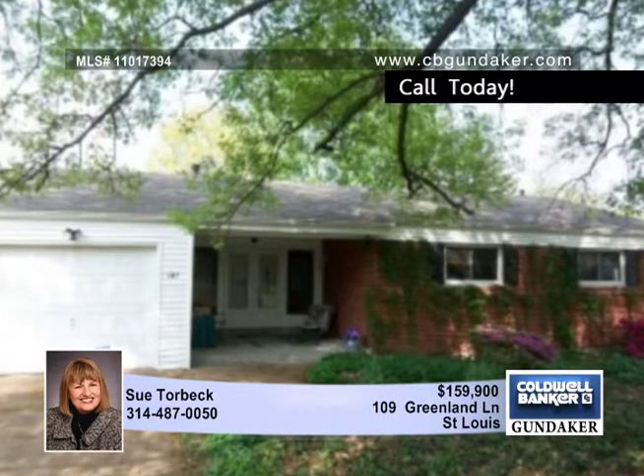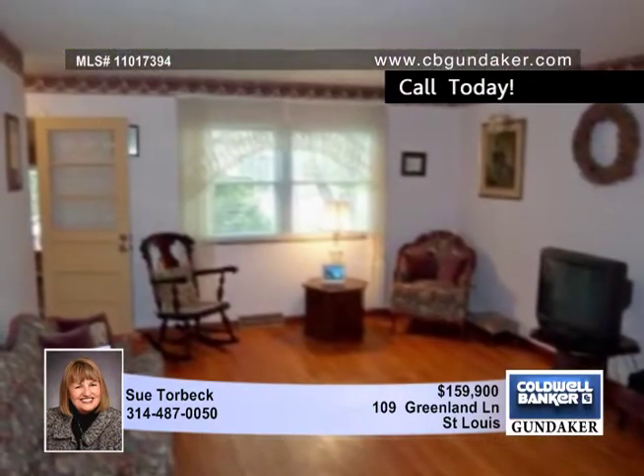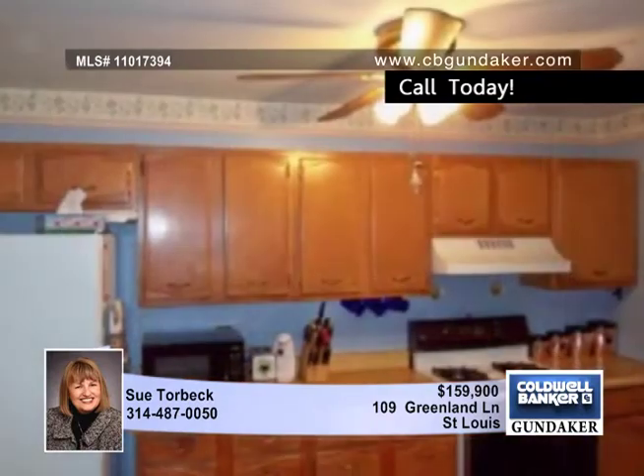This nature lover's paradise is still close to Jefferson Barracks and Sylvan Springs County Parks. The yard is filled with trees, and you'll enjoy the scenic views from the sky-lit sunroom.